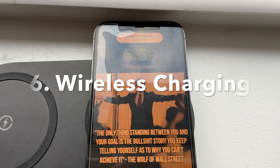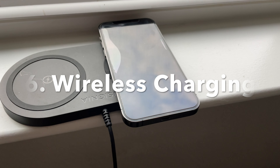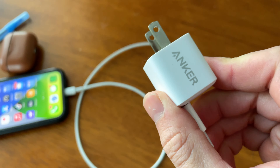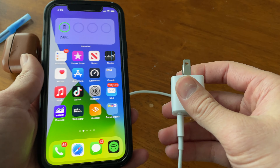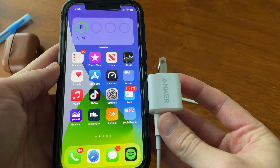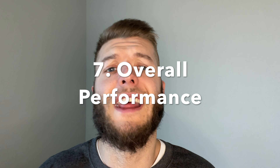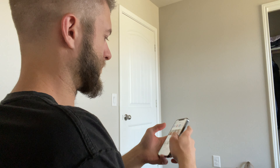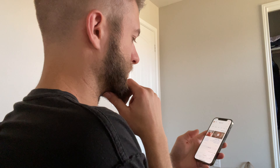Number six is that this phone still offers wireless charging and fast charging. Using something like an Anker 20-watt charger, you can get from 0 to 50% in just 30 minutes. Number seven is that this phone still performs just fine — there are zero problems with using it as a daily driver, even though it's about two years old.